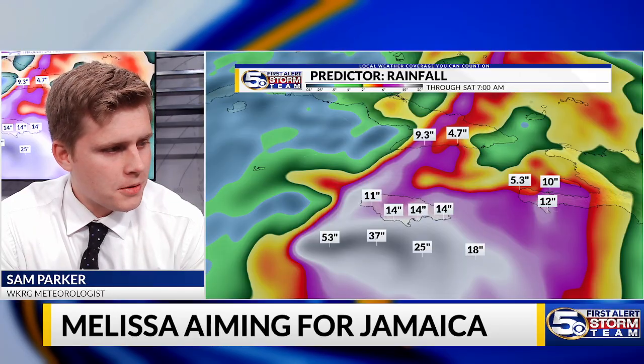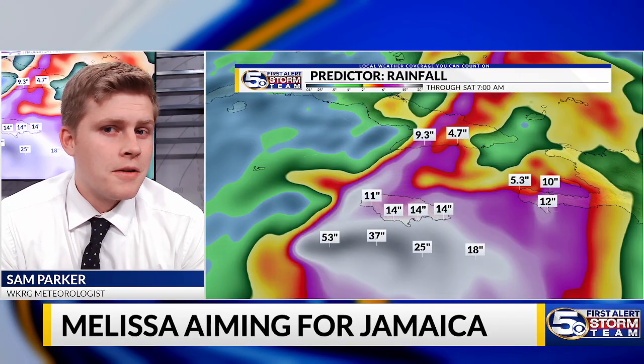Definitely, plans for Jamaica are a no-go, and plans towards Haiti and even eastern Cuba are also a no-go for this upcoming week. We're going to continue to track Melissa for the next couple of days. For now, I'm meteorologist Sam Parker, WKRG News 5.